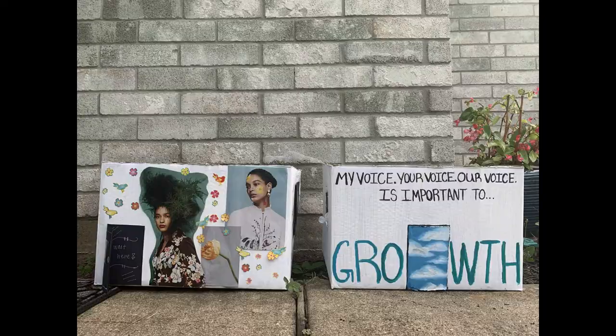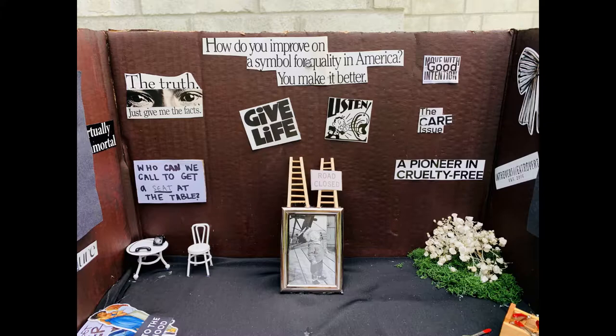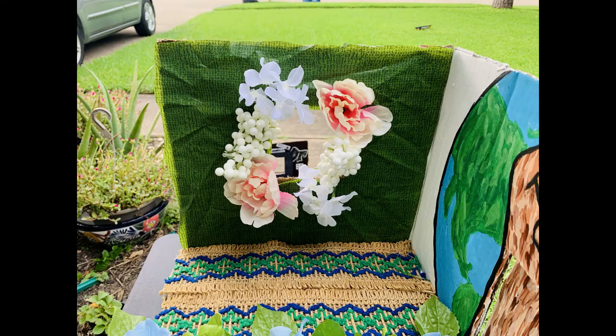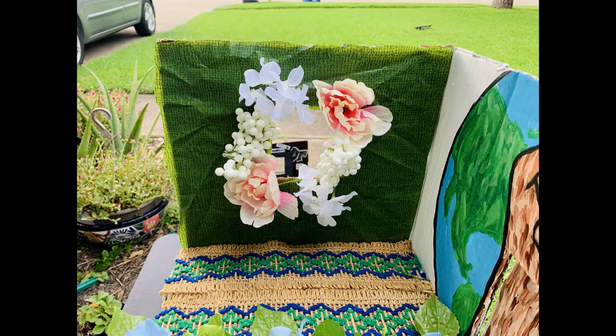Here are the finished Project Row Houses side by side. I hope you guys enjoyed this video and the content, and that you learned something new about Third Ward and Project Row House. I know that me and my friend enjoyed making these dioramas and Project Row Houses, so I hope you do too. Thank you.